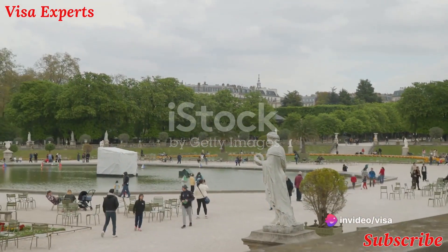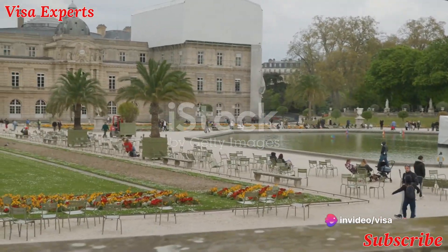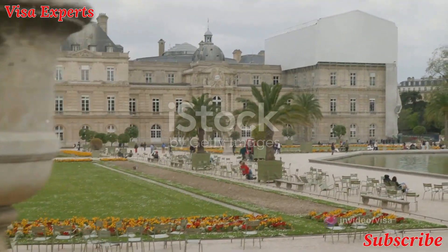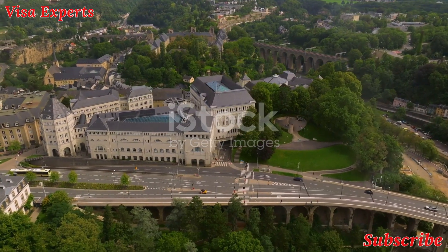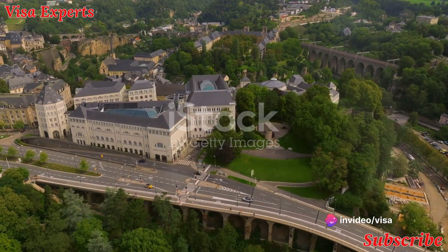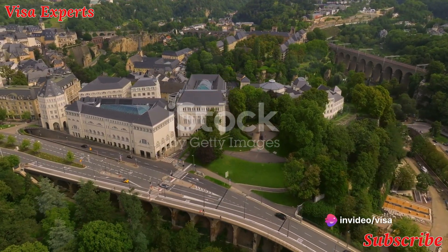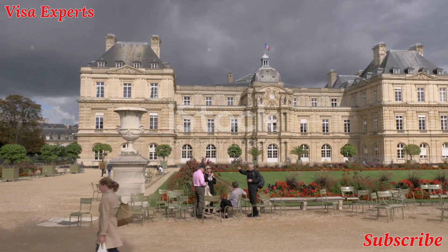From there, venture to the Bock Casements — an impressive network of underground tunnels and galleries that were part of Luxembourg's historic fortifications. These passages, some of which date back to the Spanish period in the 17th century, offer a unique perspective on the city's military history.